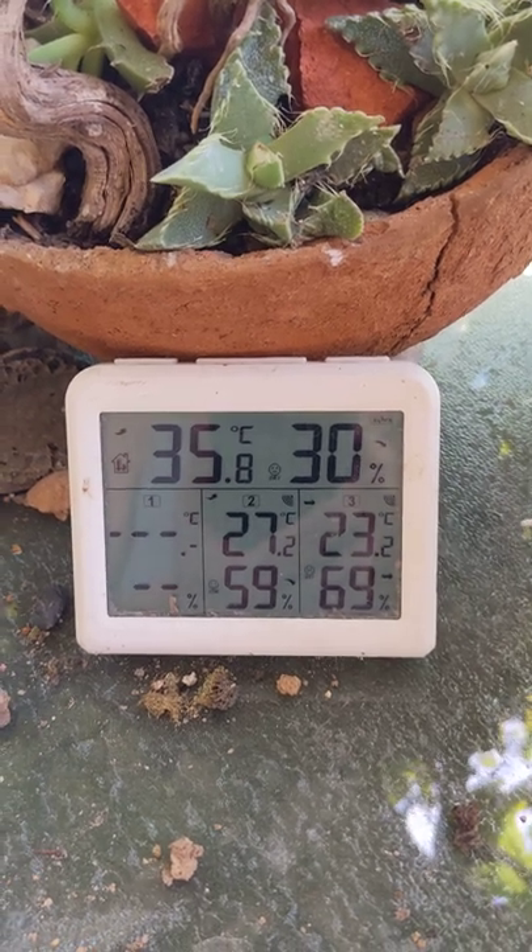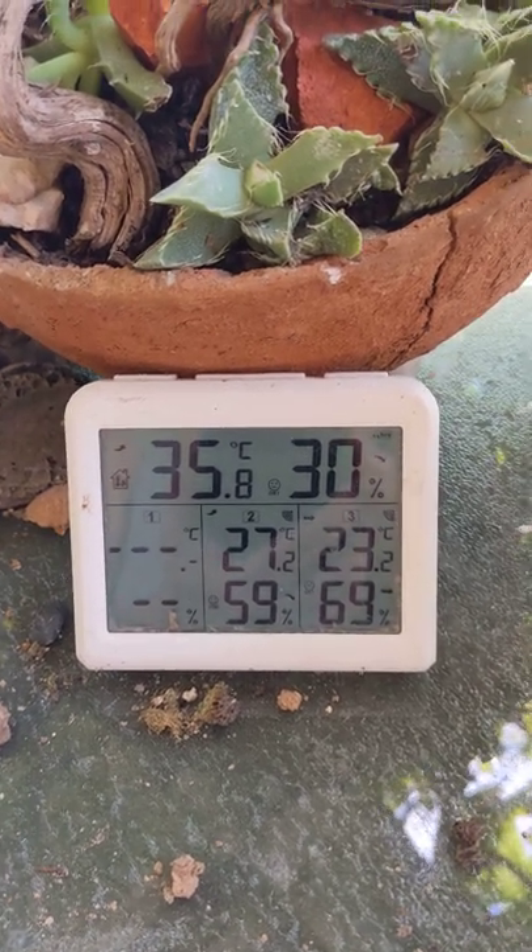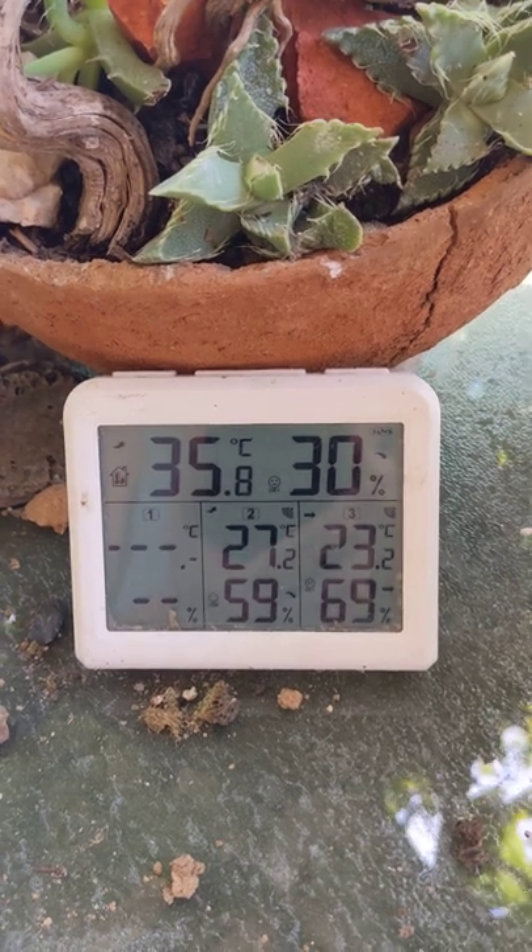These are the temperatures in Celsius. I think it's fair to say that passive cooling works.